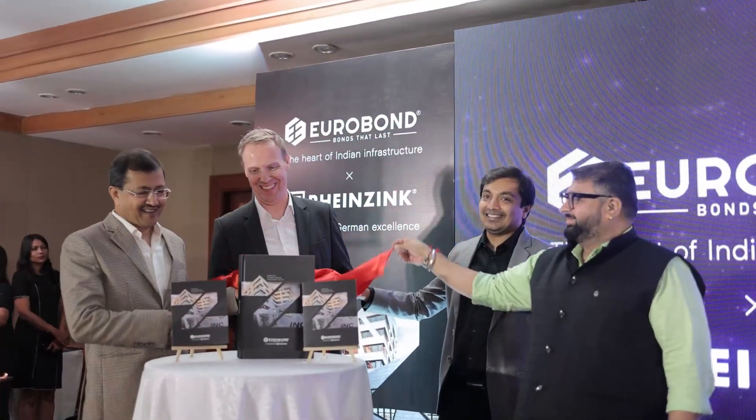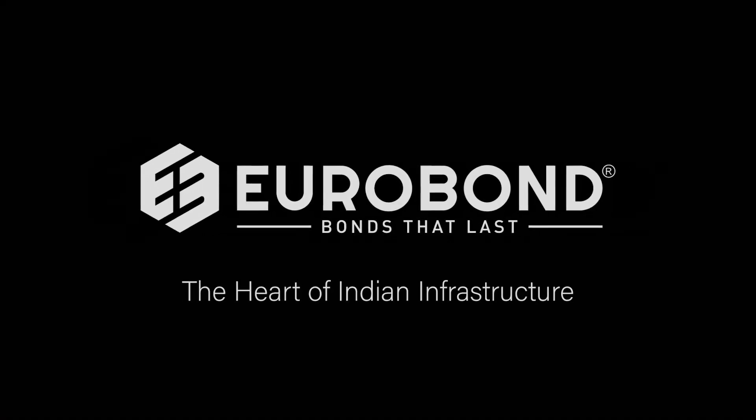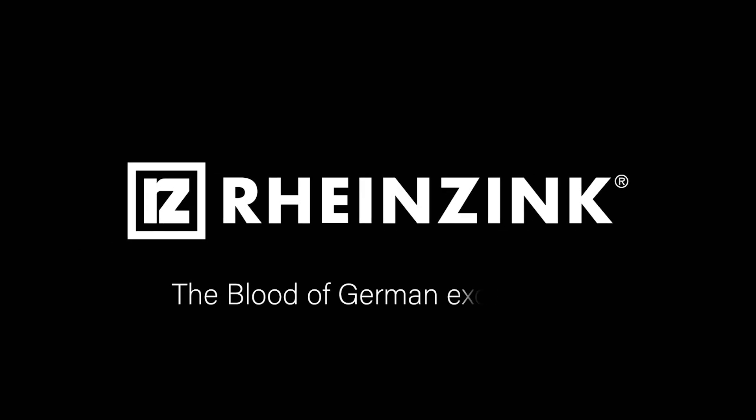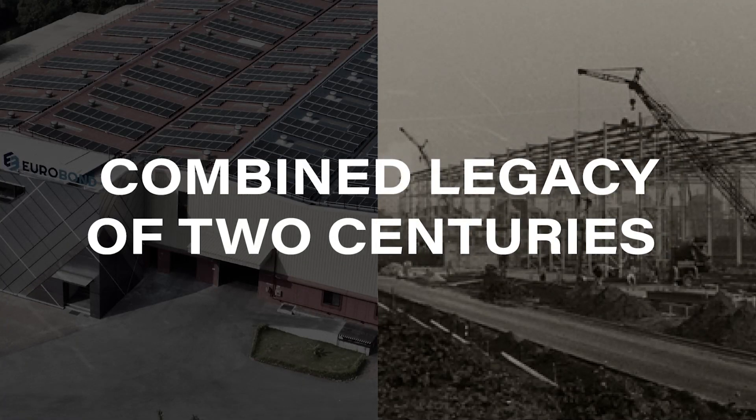Launched in India by two titans: Eurobond, the heart of Indian infrastructure, in an exclusive collaboration with RheinZinc, the blood of German excellence — we are now bringing you a combined legacy of two centuries.